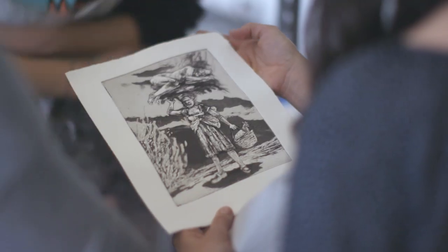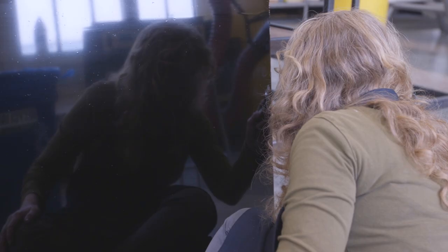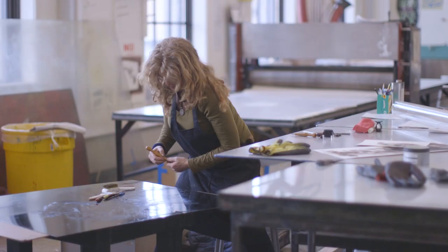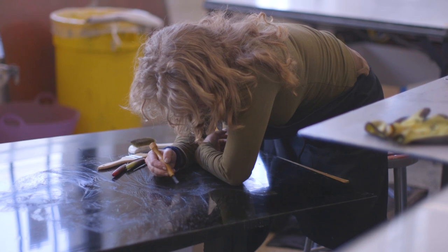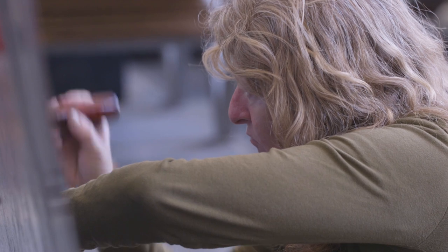Working with Diane Victor was so interesting because she has an intensity of working. Once we gave her a plate to work with, she had an image in her mind and went for it without hesitation. I think it's good for artists who've been working for a long time in one field — you become very comfortable and perhaps a bit stiff — and it's really been good because it's forced me to adapt and flex.